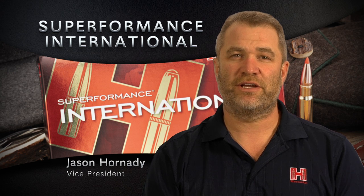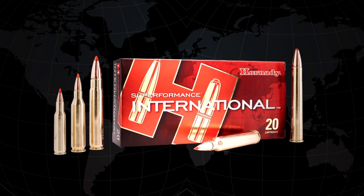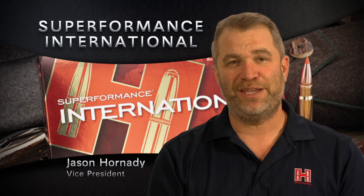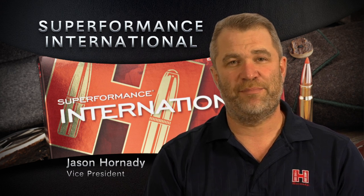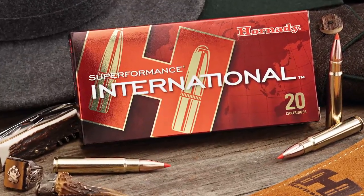We're an American ammunition manufacturer; however, we decided we needed to look at Europe completely differently — and that's why we're bringing you Superformance International. The whole thing, down to the box, has been tailored for the European customer: information in meters per second, joules for energy, languages you understand. It's not an American box that we just slap on the counter in Europe. An American product designed and manufactured specifically for the international customer.